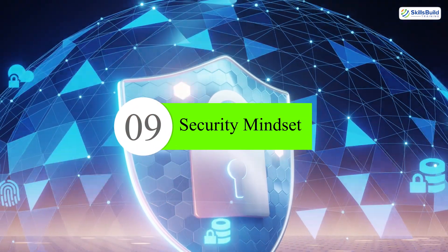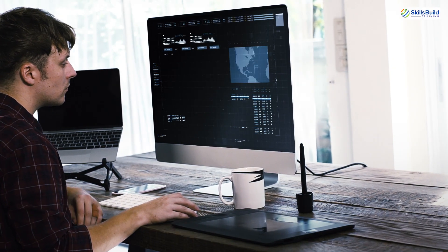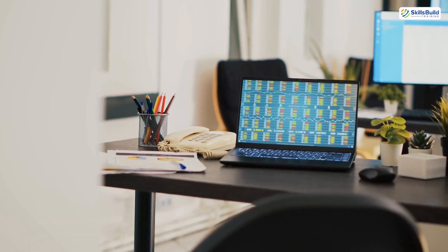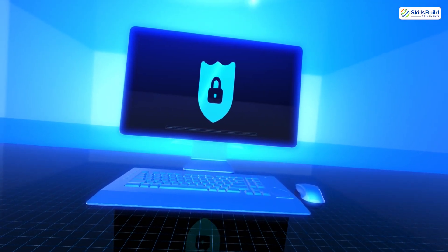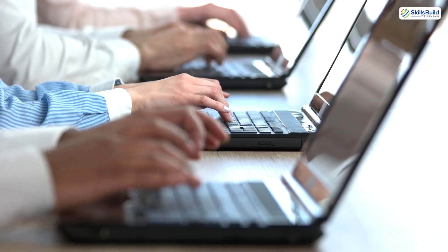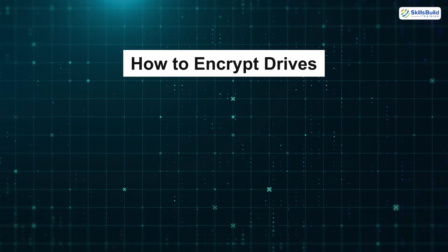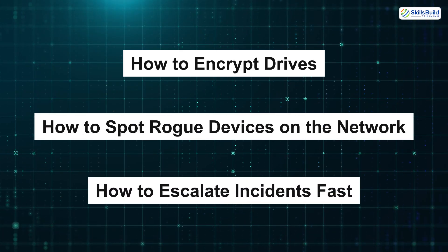Number nine: security mindset. Password resets are easy, but can you spot phishing? Can you identify if a user's machine is infected? Can you create a secure baseline for new machines? Security isn't just for the cyber guys — it's part of your job from day one. Learn about antivirus, endpoint protection, firewalls, and least privilege. Understand how to encrypt drives, how to spot rogue devices on the network, and how to escalate incidents fast.